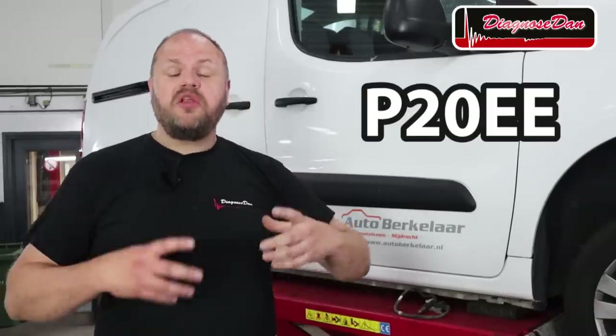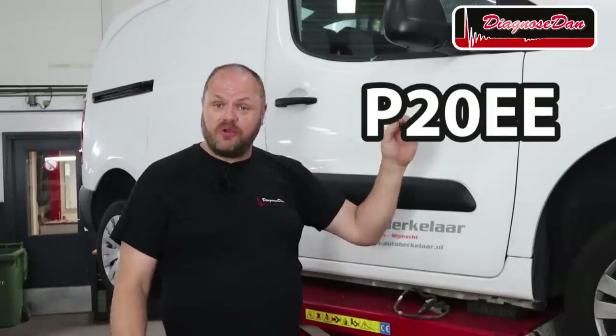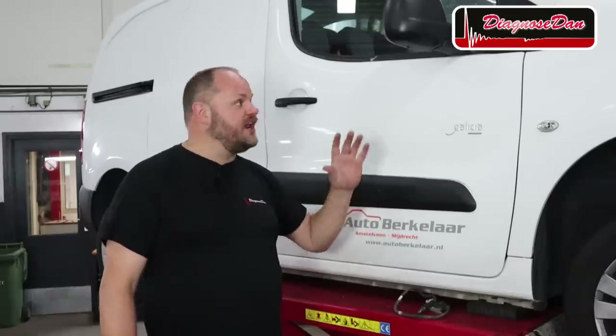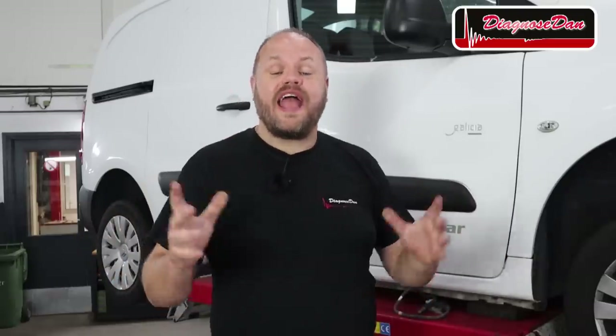Last week I was diagnosing a P20EE code on a quite recent Citroën Berlingo diesel. It wasn't this exact van, but one just like it. Fortunately, my local dealership was kind enough to lend me their service van. The P20EE code is an SCR catalyst inefficiency code, meaning there are potentially too many NOx — harmful gases — coming out of the exhaust, which means something is wrong with our after-treatment or AdBlue system.